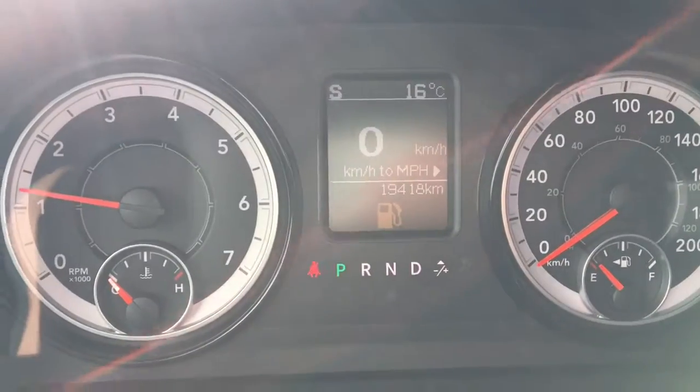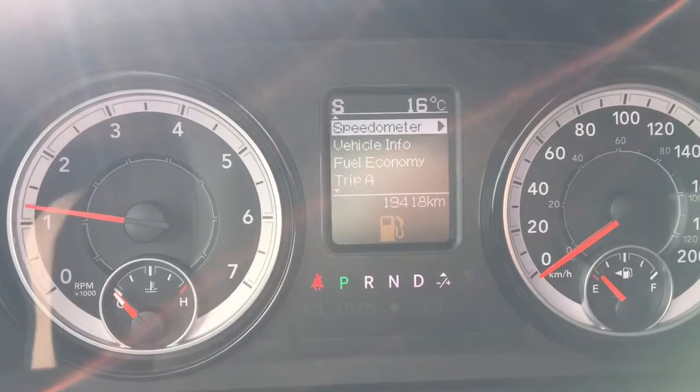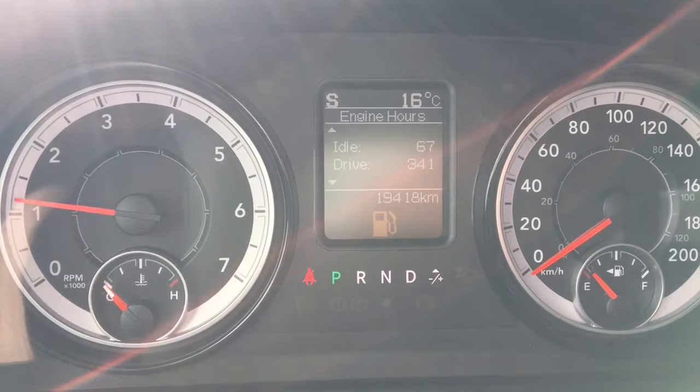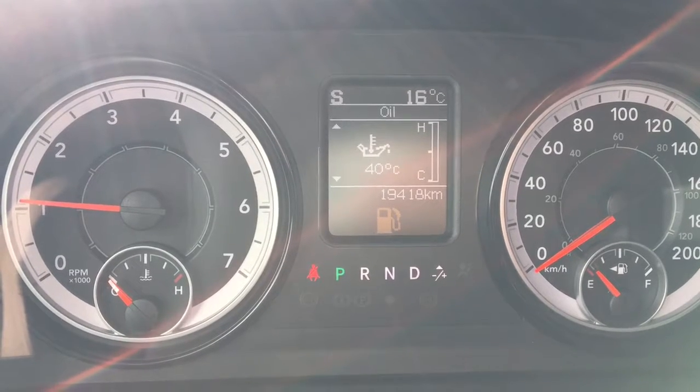We have our speedometer and we can change it into miles per hour if needed. We have our vehicle info: oil life, battery voltage, gauge summary, engine hours, tire pressure, transmission temperature, and oil.